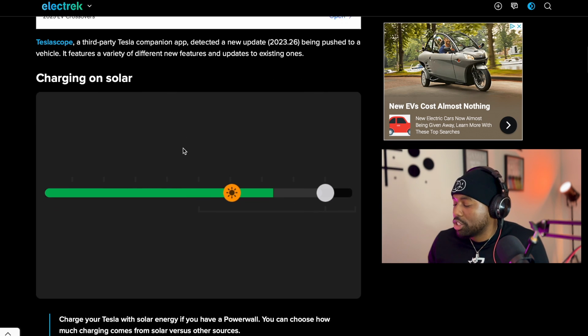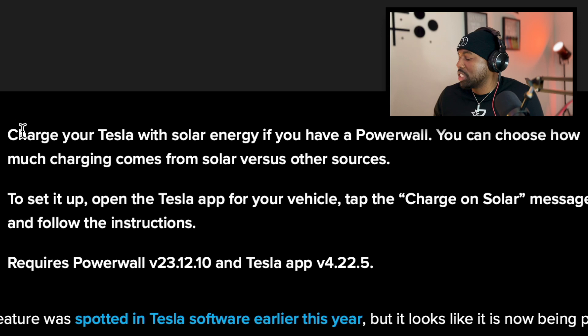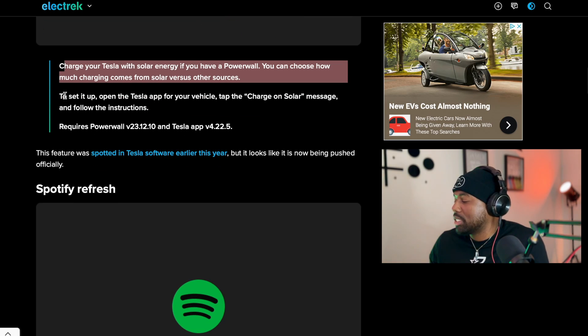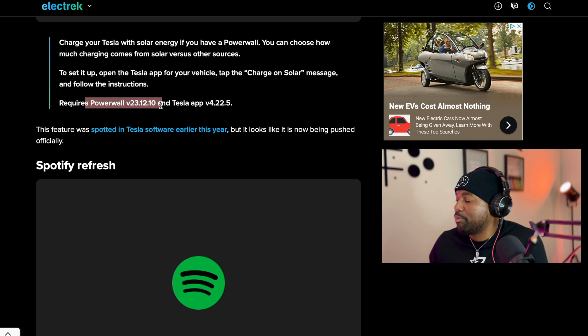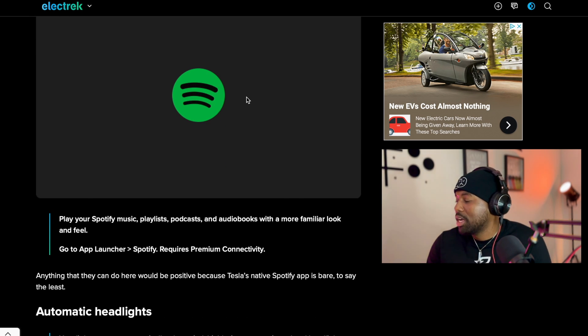The biggest one for me is charging on solar. This only applies to a select few — it requires a Powerwall. You can choose how much charge comes from your solar versus other sources. It's not the car charging directly from solar panels, but if you have the Powerwall you can tap into that solar power. To set it up, open the Tesla app from your vehicle, tap the 'Charge on Solar' message and follow the instructions. This requires Powerwall version 23.12.10 and Tesla app version 4.22.5.